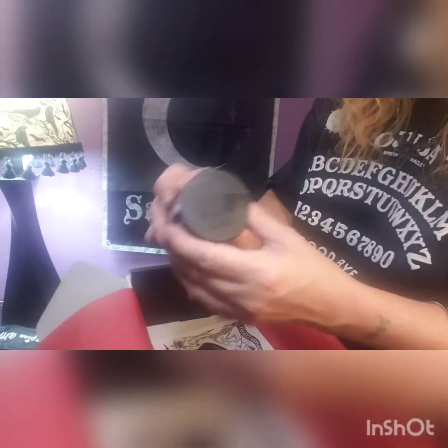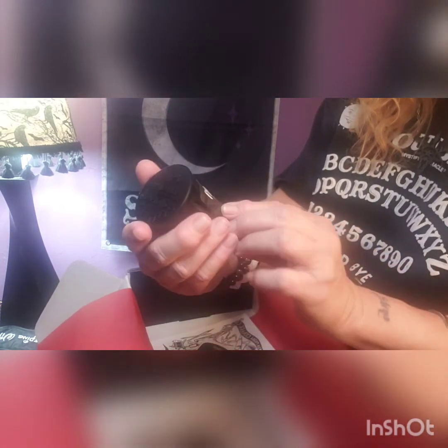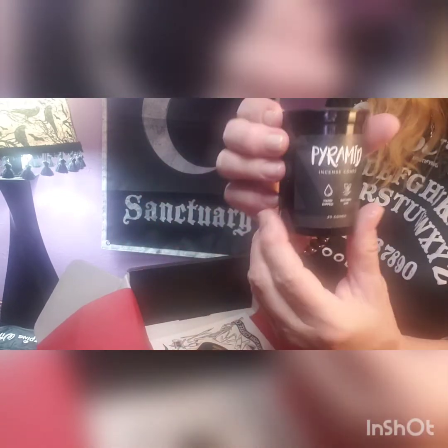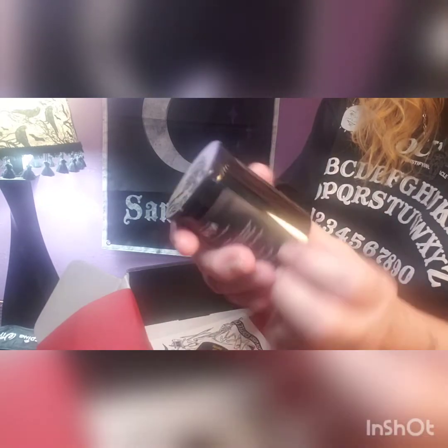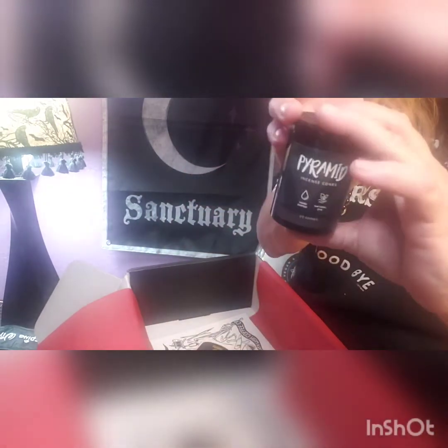We have Reverse Karma pyramid incense cones — 25 hand-dipped incense cones in this cool bottle. So we got that.